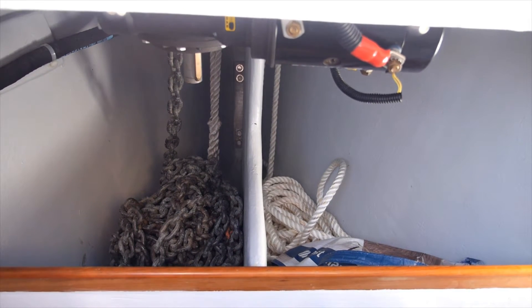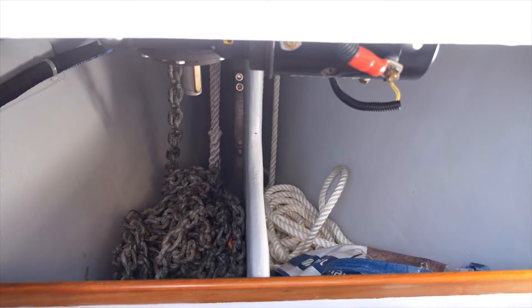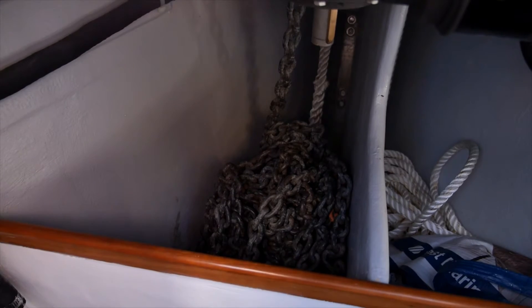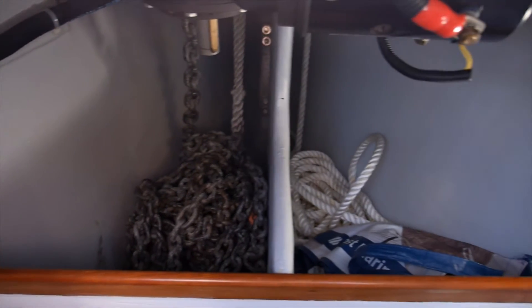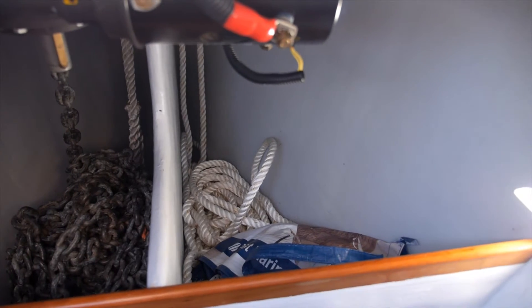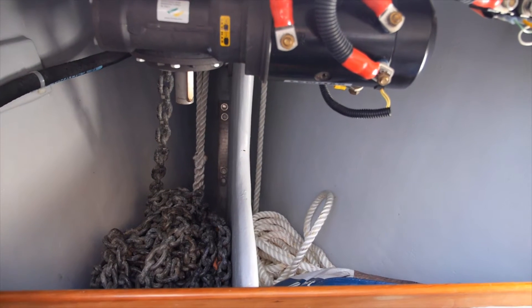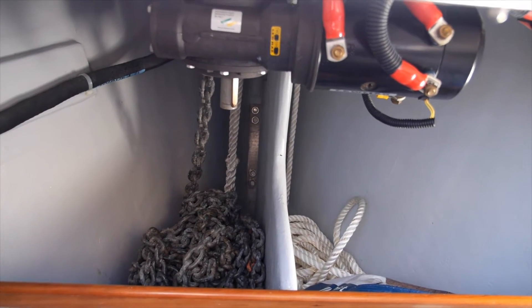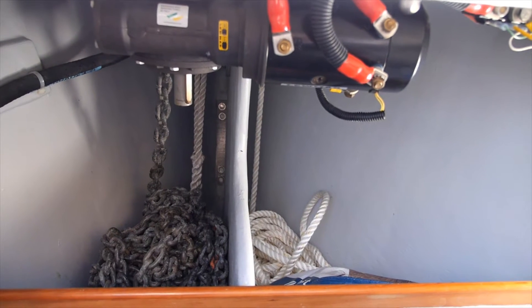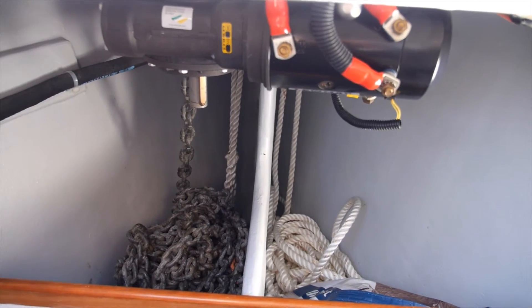Inside the locker looking forward into the chain locker: it's carefully designed — very deep and narrow, split in two. The idea is that you can stack 250 feet of chain in there without it piling up and hitting the bottom of the windlass. You can pull in chain on deck without having to come down to knock it over every 25 feet. It drains directly overboard through the side of the hull so muddy water goes straight back to sea, not into the boat.